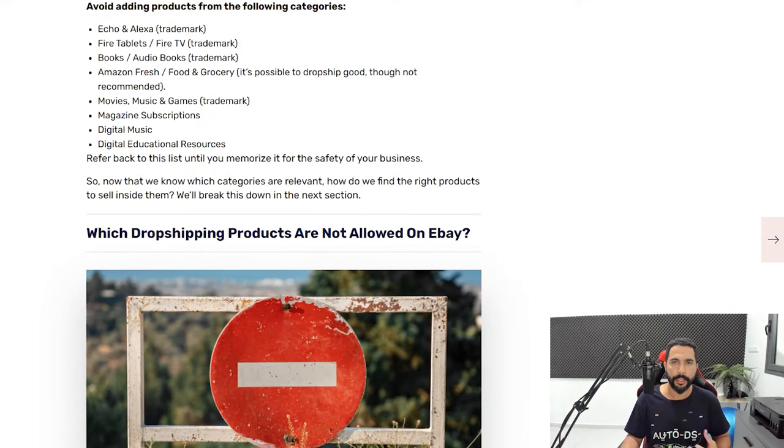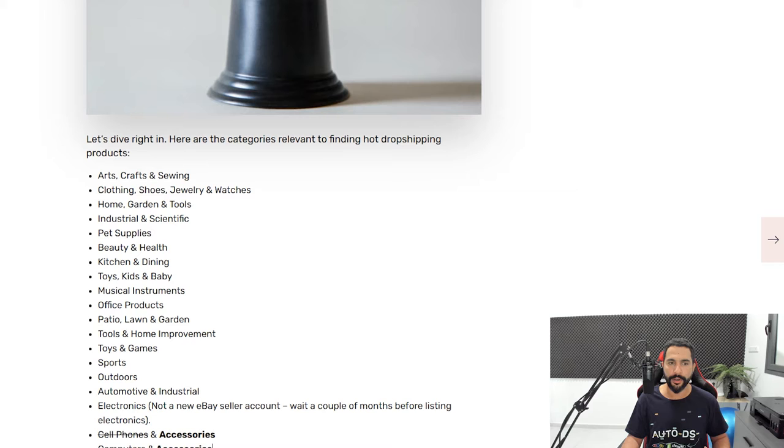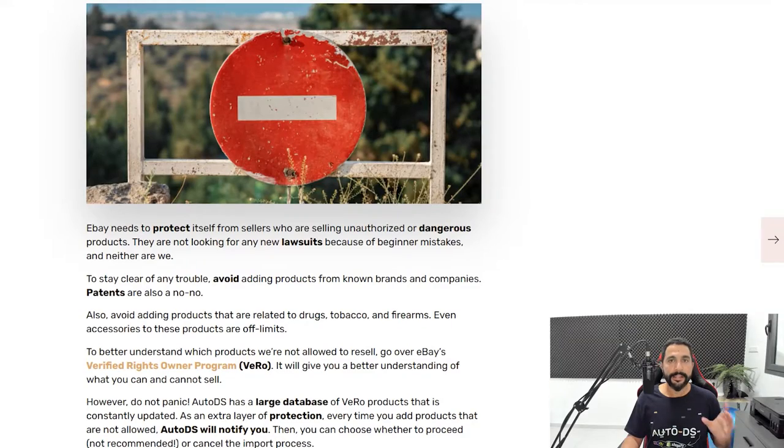Now let's talk about which dropshipping products are not allowed on eBay. Even within the categories we can dropship from, there are products we are not allowed to resell. As an inexperienced dropshipper you may not know about this, and trying to sell those items could get your eBay account suspended. eBay has a VeRO program — a Verified Rights Owners program — where anyone with a patented, copyrighted, or trademarked product can tell eBay they don't want anyone reselling it.